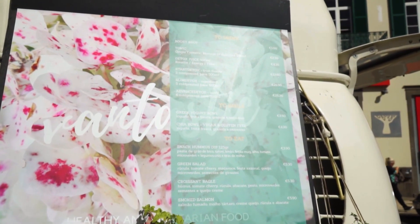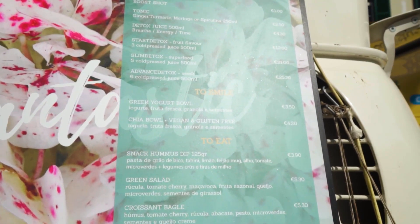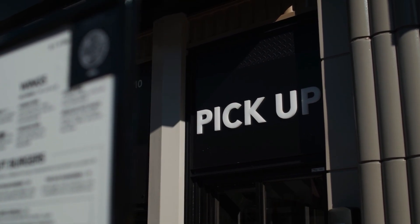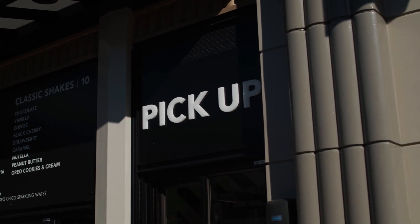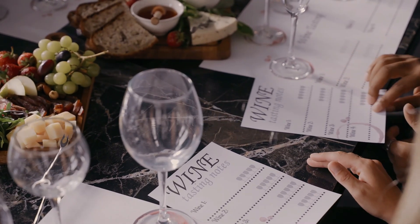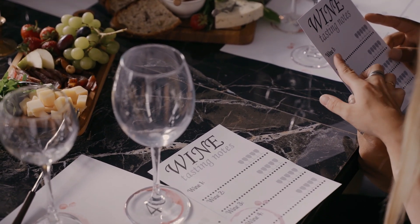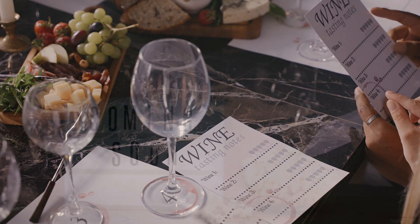Focus on bringing your menu to life. High-quality images and detailed descriptions of your dishes can significantly impact a customer's decision to order. Take the time to assess your menu from a customer's perspective — are the images appealing? Do the descriptions accurately convey what customers can expect? A well-presented menu can turn casual browsers into committed buyers. For instance, restaurants like XS Espresso have successfully showcased their diverse breakfast options, appealing to a wide audience and driving sales through compelling visual representation.